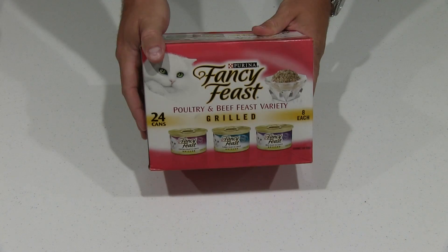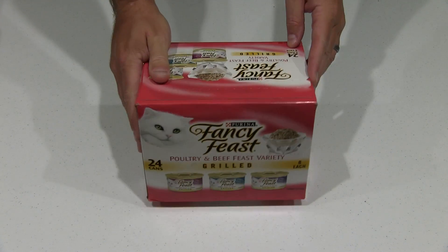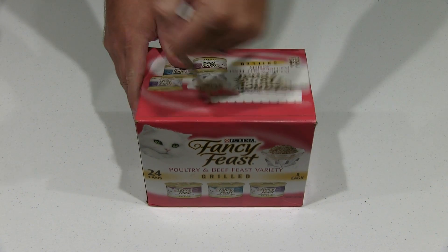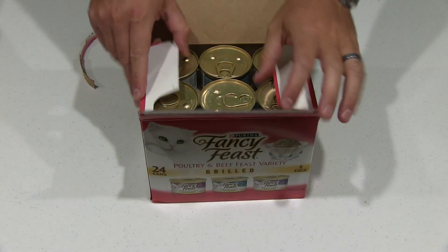Hey y'all, iRick Scott here. Want to do an unboxing of the Fancy Feast poultry and beef variety — it's 24 cans. Sean Coonery, the big Maine Coon cat, loves it. He loves to eat dry food as well, but this is something else he likes.